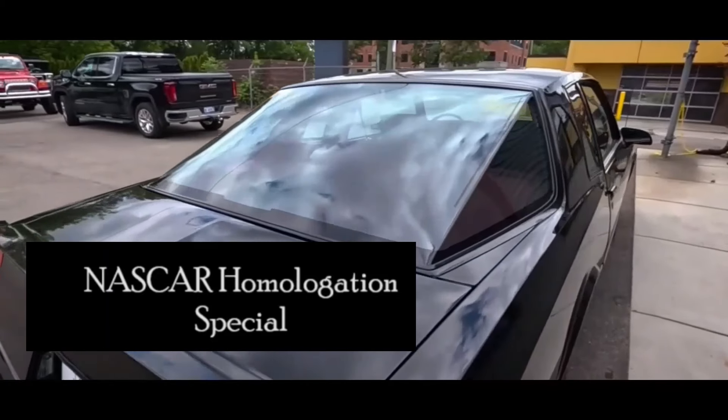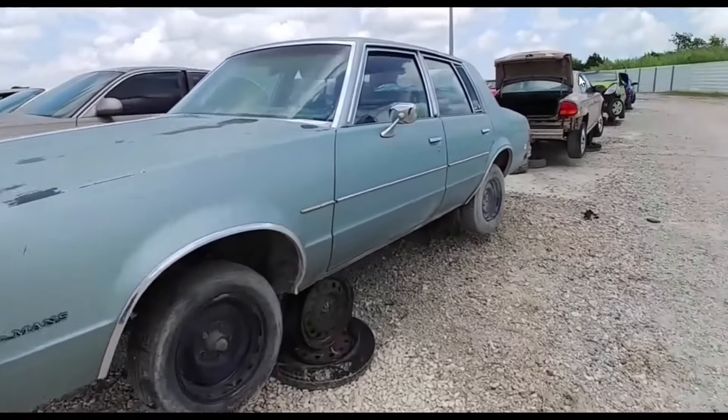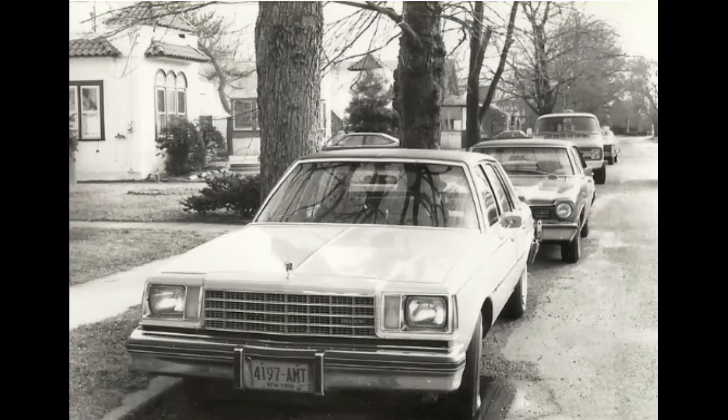Things get somewhat convoluted from here. Although they all use the same chassis, the four-door Chevrolet Malibu and Pontiac Le Mans use a different body than what was used on the four-door Buick Century — like my dad had — and the Oldsmobile Cutlass. So let's look at them separately in order of how awful I think they are. First, the Chevrolet Malibu and the Pontiac Le Mans.